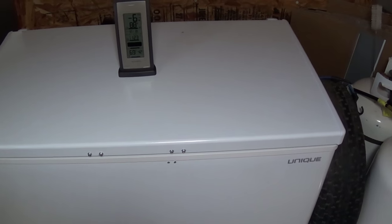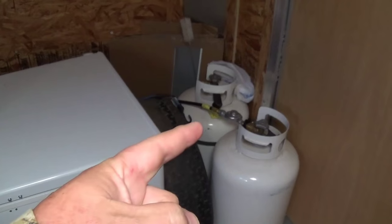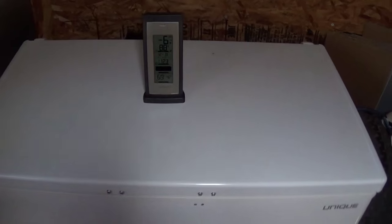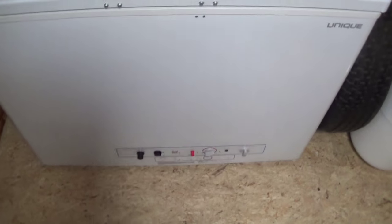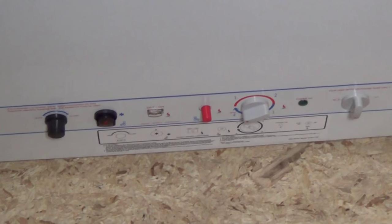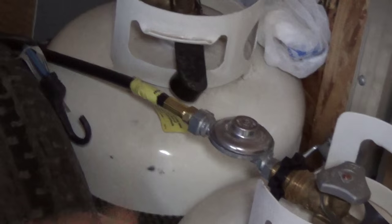With my temperatures being what they were outside, I got 26 days off of a 40-pound tank. So that's my review — I just wanted to give you an idea of the unique 6-cubic-foot freezer. The first 26 days I only used one large tank, and my temperature pretty much maintained at minus six degrees.